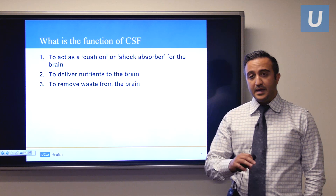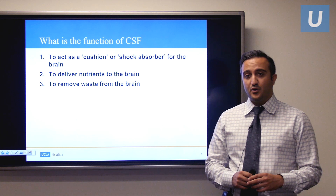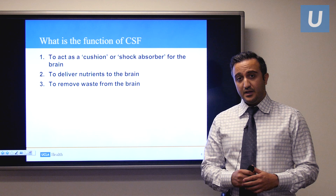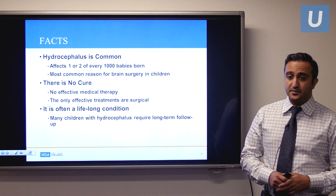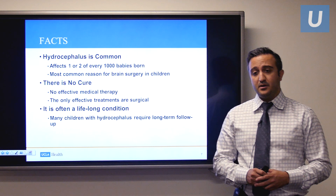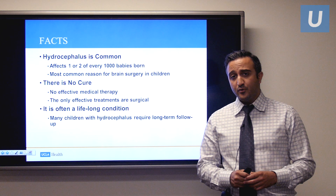It's a clear, colorless fluid that circulates and really bathes the brain and the spinal cord. It has several functions. First, it cushions or acts as a shock absorber for the brain. Second, it delivers nutrients to the brain and removes toxic waste away from the brain. Hydrocephalus affects one or two out of every thousand babies born, and it's the most common reason to see a pediatric neurosurgeon.